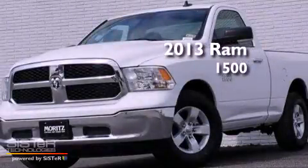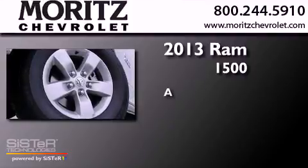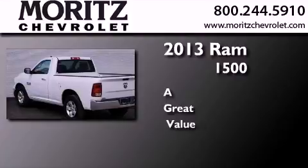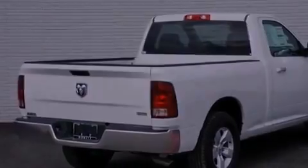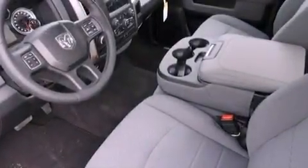This is a brand new 2013 Ram 1500. Its top features include a navigation system, a low tire pressure indicator, XM satellite radio, aluminum wheels, and traction control and stability control systems. The following features are also included: